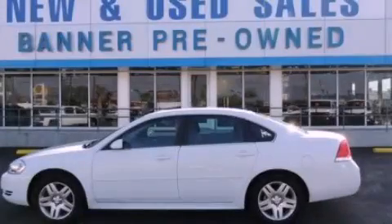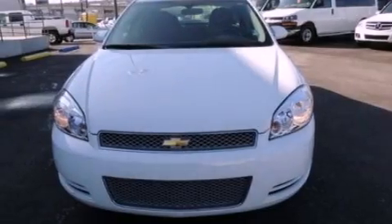This is a certified pre-owned 2012 Chevrolet Impala. It features a six-cylinder engine and an automatic transmission.